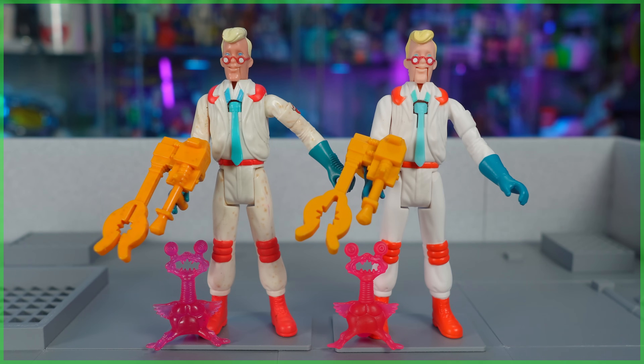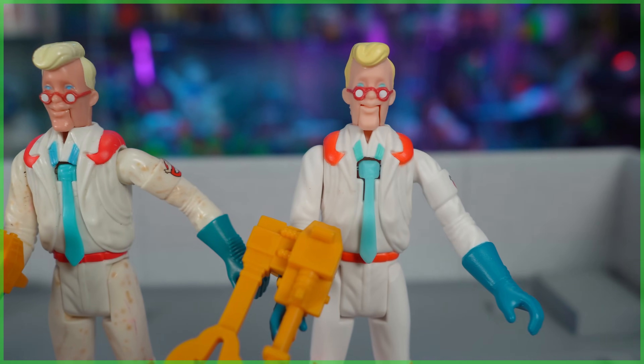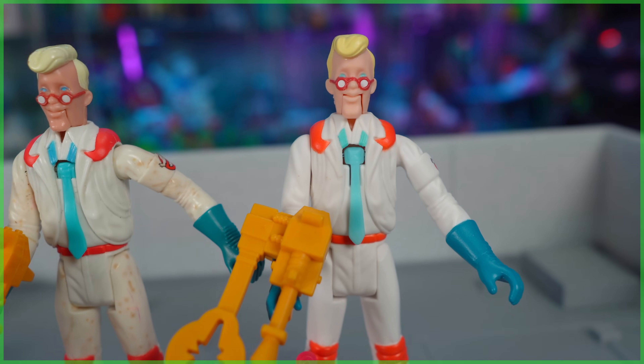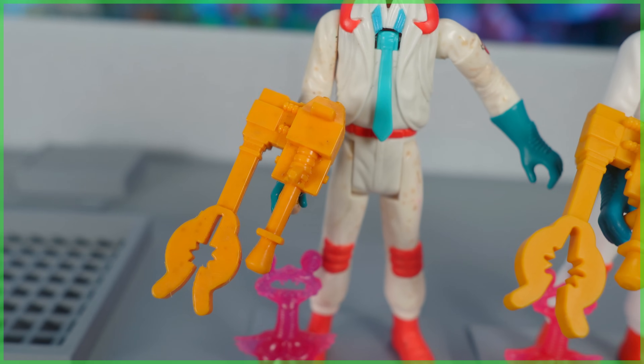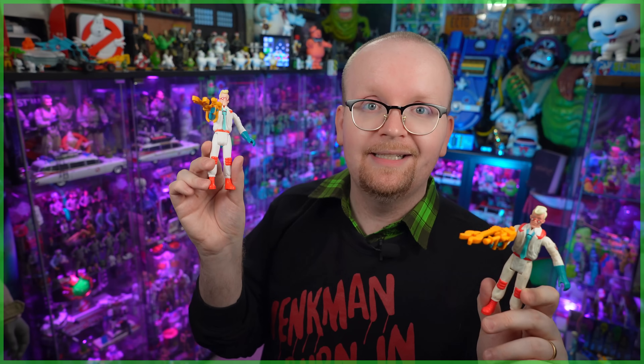Now let's do our first comparison with the original on the left and the Kenner Classics on the right. As I said earlier, the overall sculpt — Hasbro nailed it with these. However, the coloring is off. Having the two side by side, the changes are quite apparent. However, for the fan that owned the original back in the '80s, sold it at a yard sale in the '90s, and then picked this one up on store shelves — the Kenner Classics release — it's going to take them right back to their childhood. This is a heavy-handed dose of nostalgia, and it's a pretty awesome figure too.